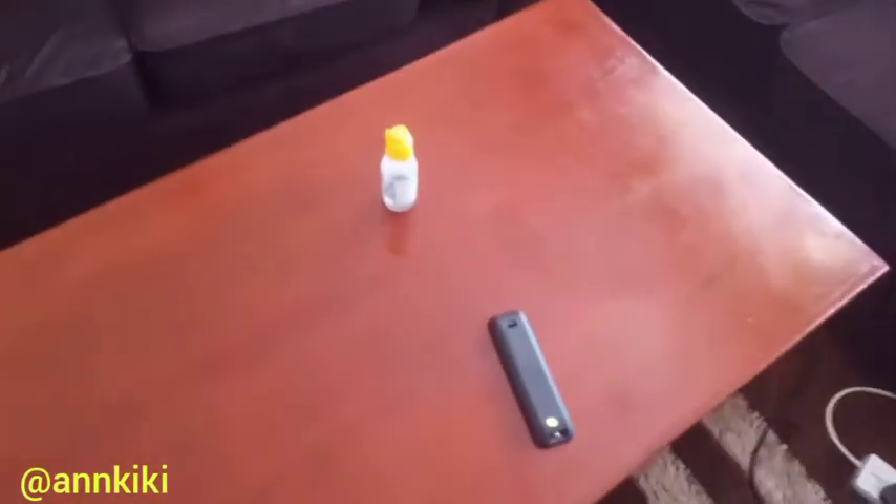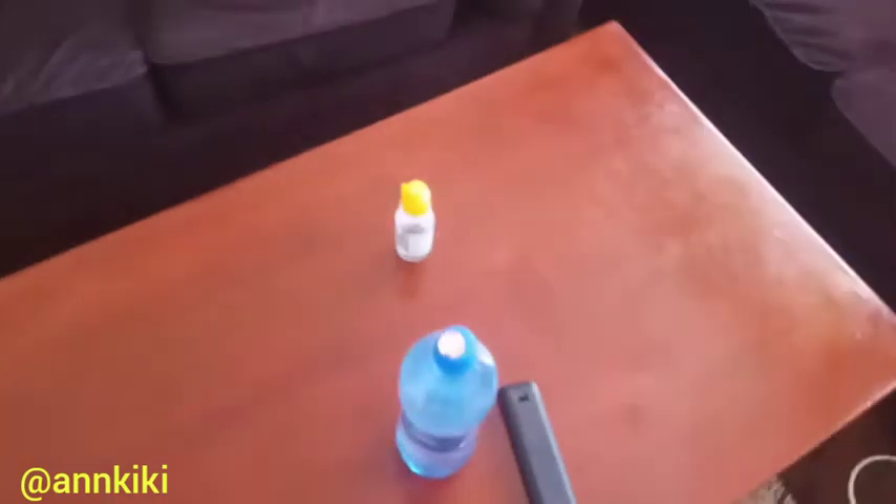Lately I've been drinking so much water. I will post a challenge after this video. As you can see, I have put my water close here — I'm drinking five liters of water every day because I've been dehydrated. I want water to always be close to me. And this is my sanitizer, and this is the remote.